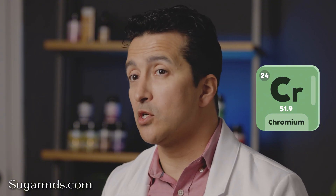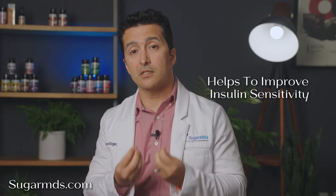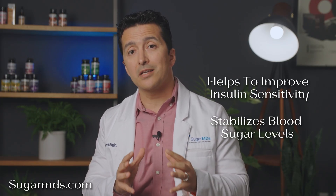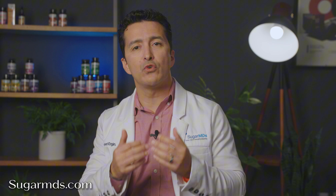Number eight: chromium. It is a trace mineral that plays a direct role in carbohydrate metabolism. Specifically, chromium picolinate helps improve insulin sensitivity and stabilize blood sugar levels, much like berberine. They work together beautifully, providing an enhanced glucose-lowering effect that supports your energy levels and reduces sugar cravings.